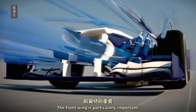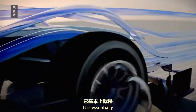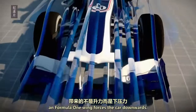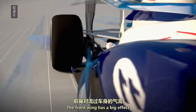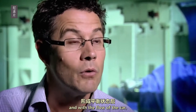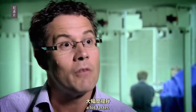The front wing is particularly important. It is essentially the reverse of an aeroplane wing — instead of giving lift, a Formula One wing forces the car downwards. The front wing has a big effect on the flow further down the car, and when it's balanced with the rear wing and the floor of the car, we end up with a package which will go around corners a lot faster.